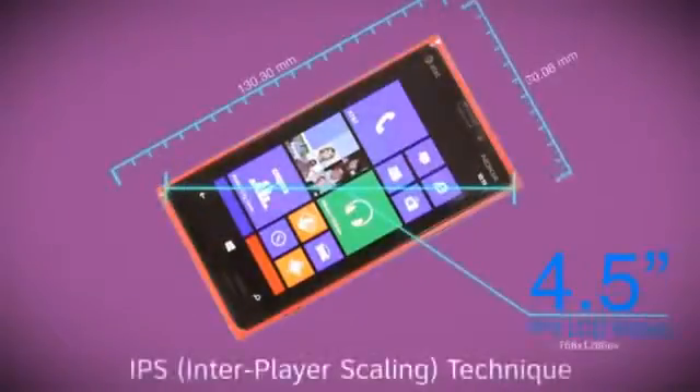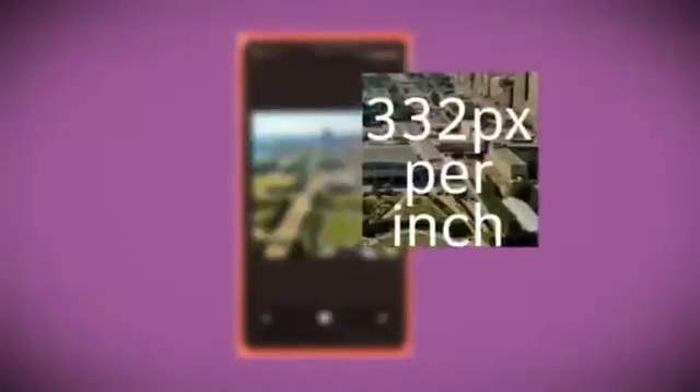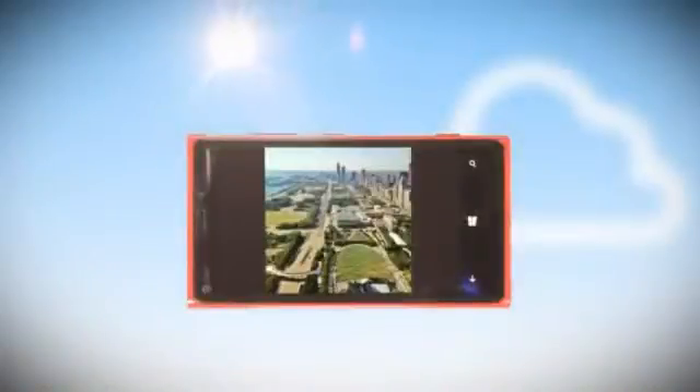The Lumia 920 has a 4.5-inch IPS display that adds to its exceptional viewing experience with bright clear images viewed at 332 pixels per inch. Plus it has Nokia's ClearBlack technology for easy screen visibility in sunlight.